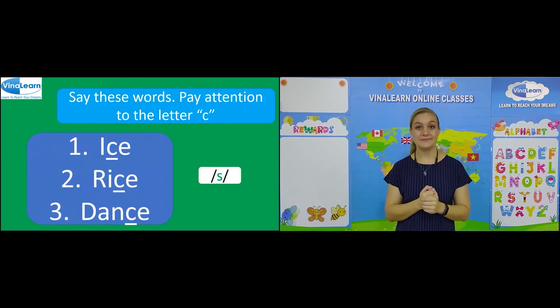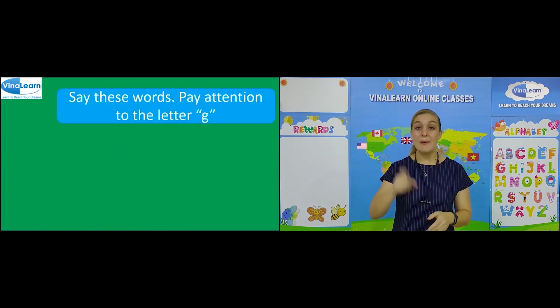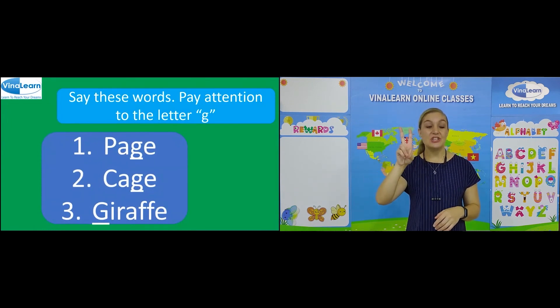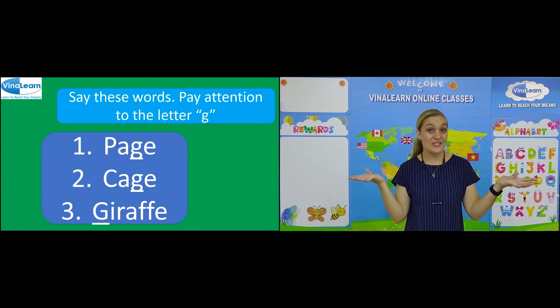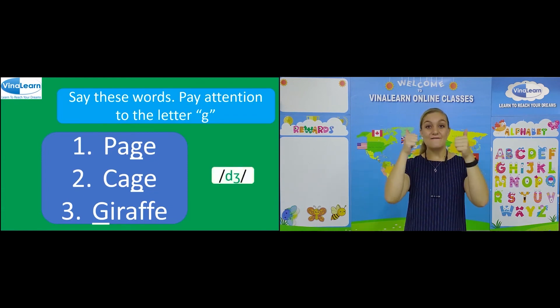Say these words. Pay attention to the letter G. Number one: page. Number two: cage. Number three: giraffe. Can you guess what sound these words make? It's J. Very good.